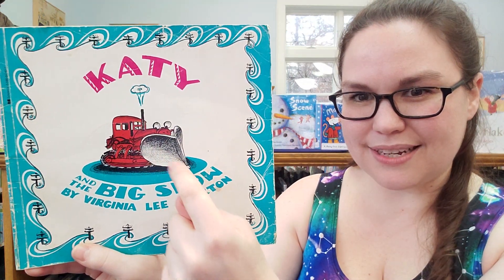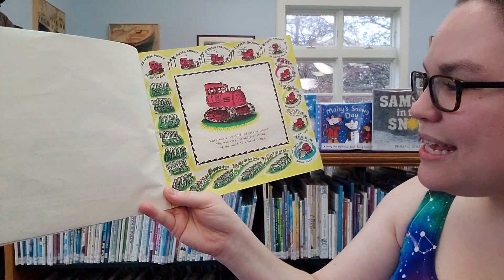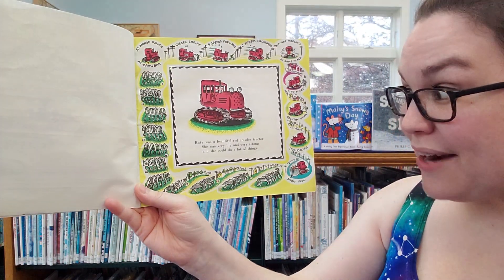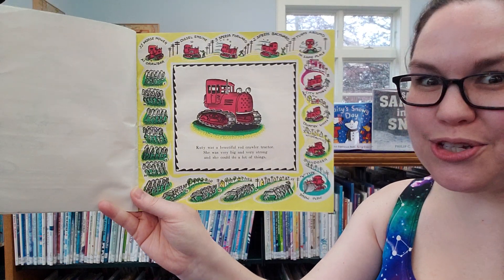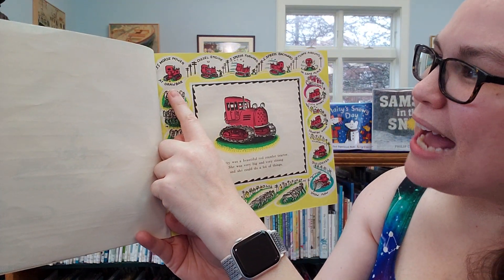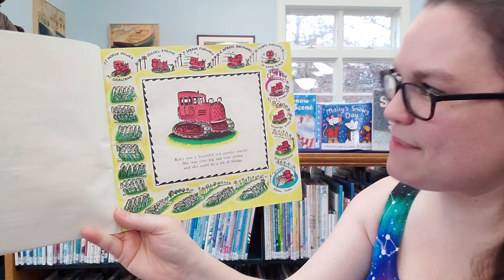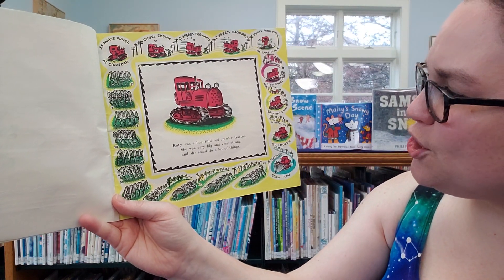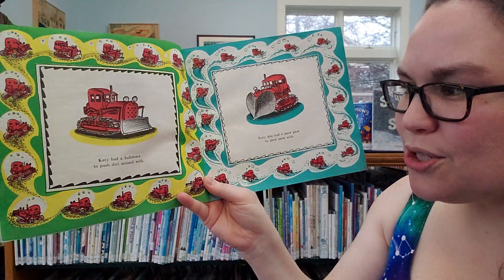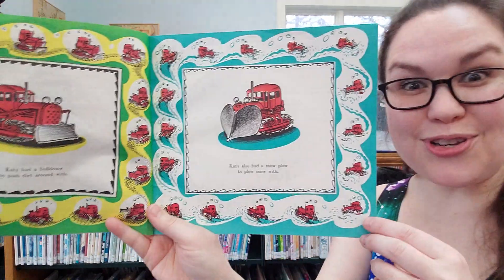Can you see what Katie is on the front? Katie is a snowplow. Katie was a beautiful red crawler tractor. She was very big and very strong and she could do a lot of things. It shows some of the things around here too. She had 55 horsepower, a diesel engine, five speeds forward, two speeds backwards. She could turn around in the same place. She had city shoes and country shoes. Katie had a bulldozer to push dirt around with, and also a snowplow to plow the snow with.